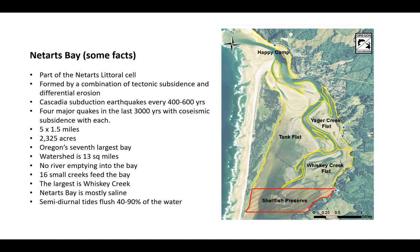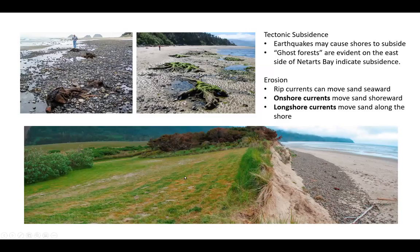Netarts Bay is mostly saline. There are semi-diurnal tides which flush out the water in the bay between 40 and 90%. Semi-diurnal means there are two highs and two lows every day — a high high, a low high, a high low, and a low low. The range of the tide depends on how much water is flushed from the bay. We can see evidence of tectonic subsidence by walking around Happy Camp and right below the Terimore Motel and other places along the eastern edge of the bay.